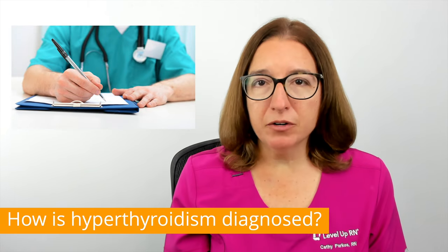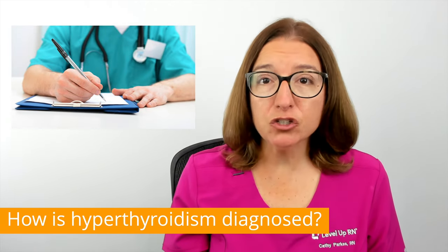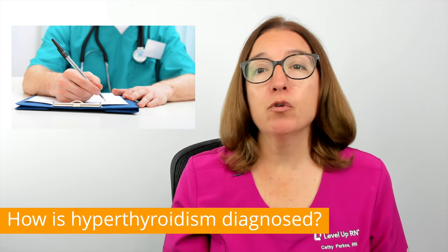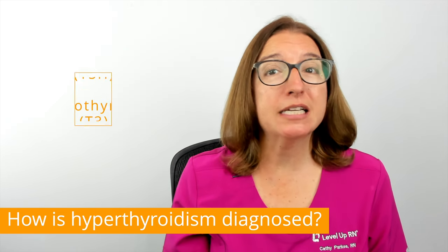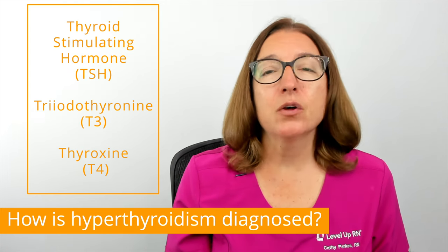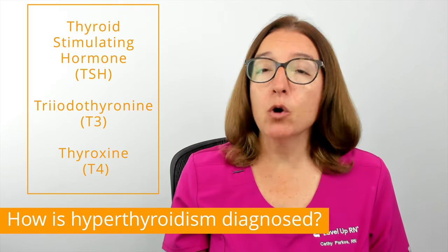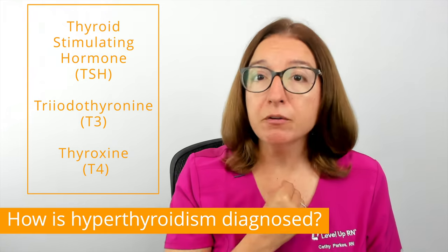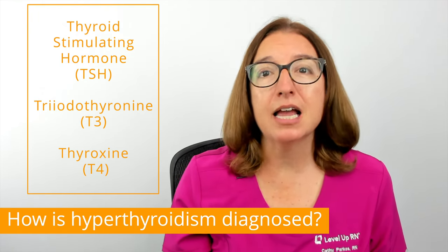To diagnose hyperthyroidism, your provider will ask you questions about your medical history and details regarding your symptoms. They will also perform a physical exam and order thyroid blood tests, which may include TSH, T3, and or T4. TSH, which is thyroid stimulating hormone, is a hormone produced by the pituitary gland in your brain, which prompts the thyroid gland to produce thyroid hormones, which include T3 and T4.